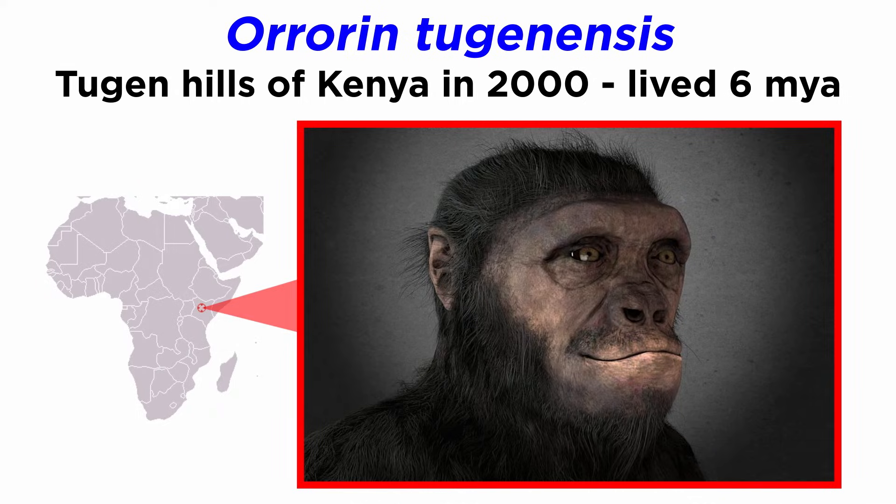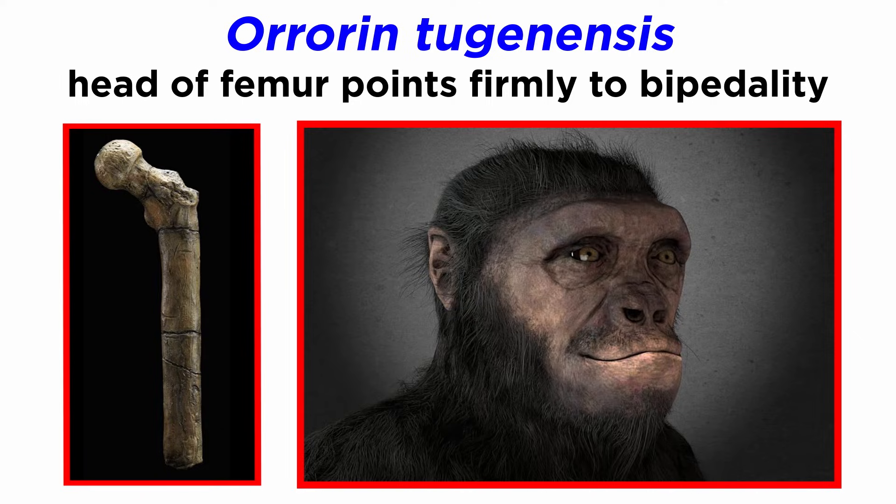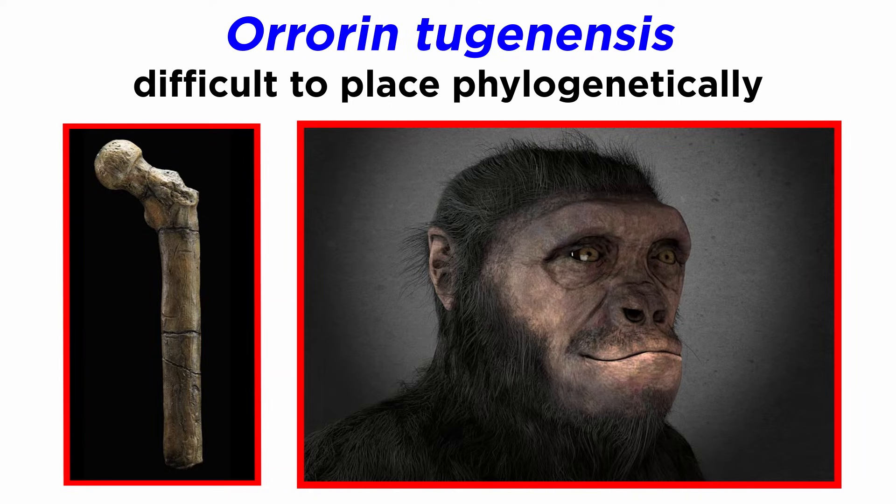Orrorin tugenensis is a much clearer case, at least with regard to locomotion. It was found in the Tugen hills of Kenya, also around 2000, and is dated to 6 million years ago, probably weighing about the same as Sahelanthropus tchadensis. It is also known from very little material, but the head of the femur appears to be unambiguously that of a biped, at least when on the ground. This is evidenced primarily by the distribution of cortical bone in the neck of the femur, which looks much more similar to a modern human than a non-human ape. However, outside of the rather small sample of fossils, Orrorin is not well represented, and any concrete placement of this hominin remains to be seen.